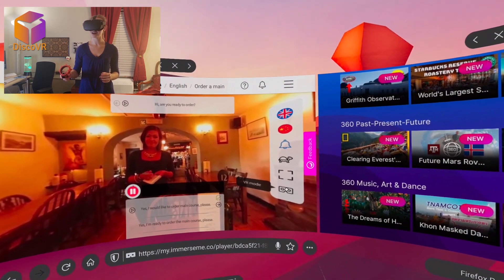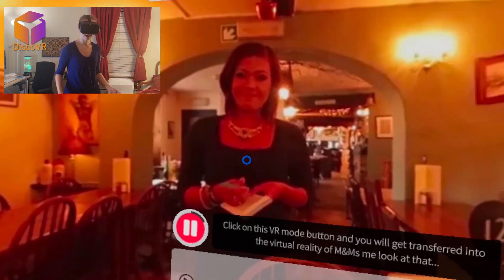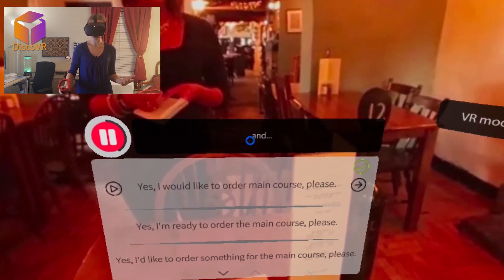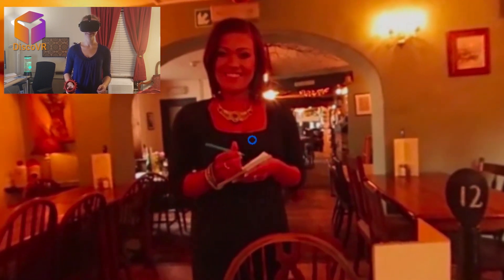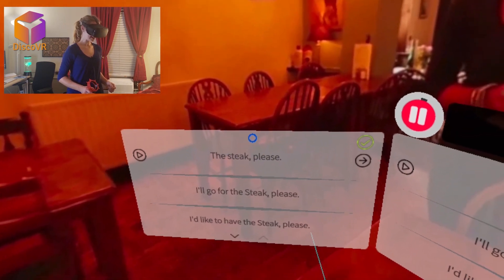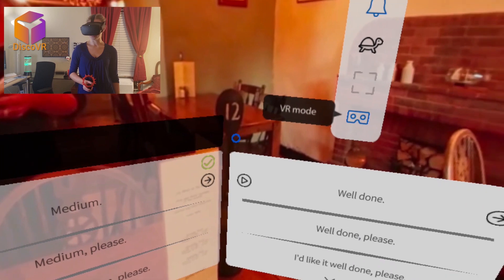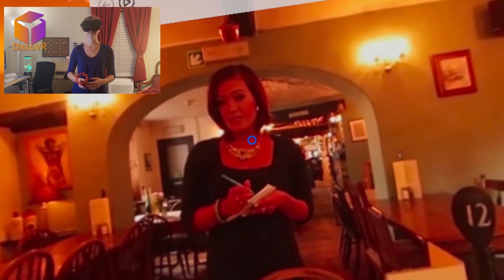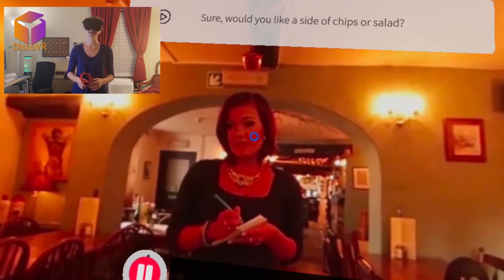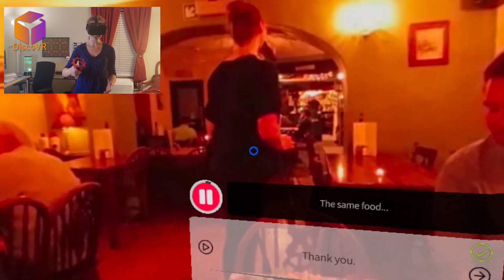I chose pronunciation, clicked the VR mode button, and got transferred into ImmerseMe's virtual reality. I'm in a restaurant and the waitress is waiting for me to order. I would like to order a main course please. I'll go for a steak please. I'd like it medium please. I would like some salad please. And now she went and came back with my food — exactly what I ordered!